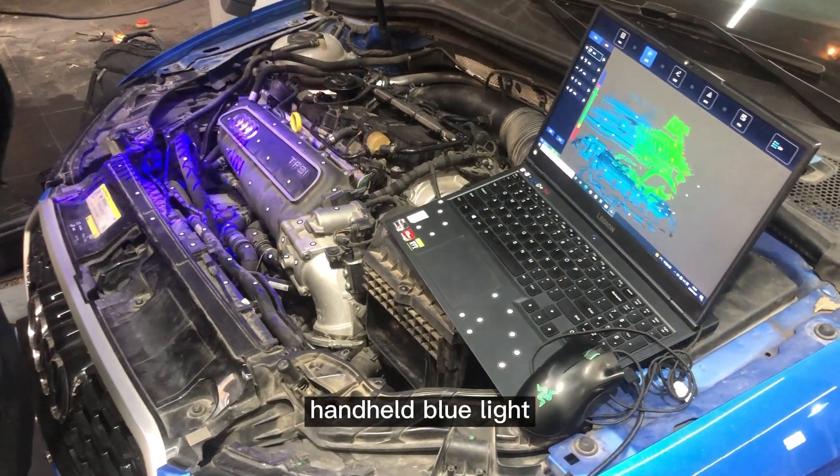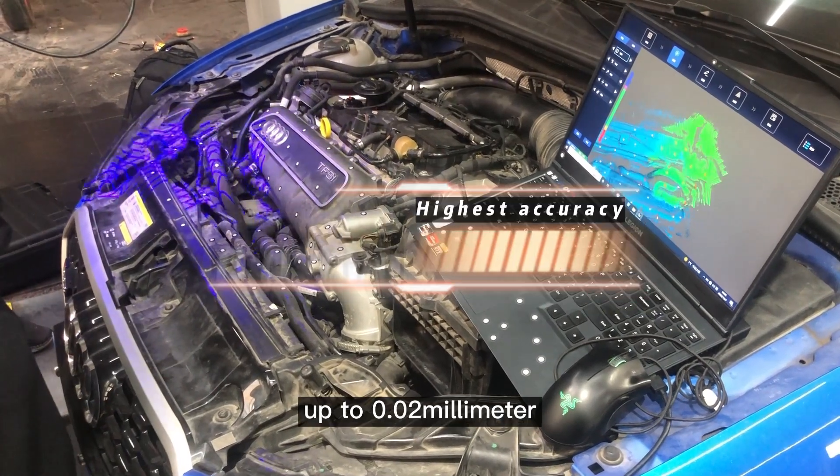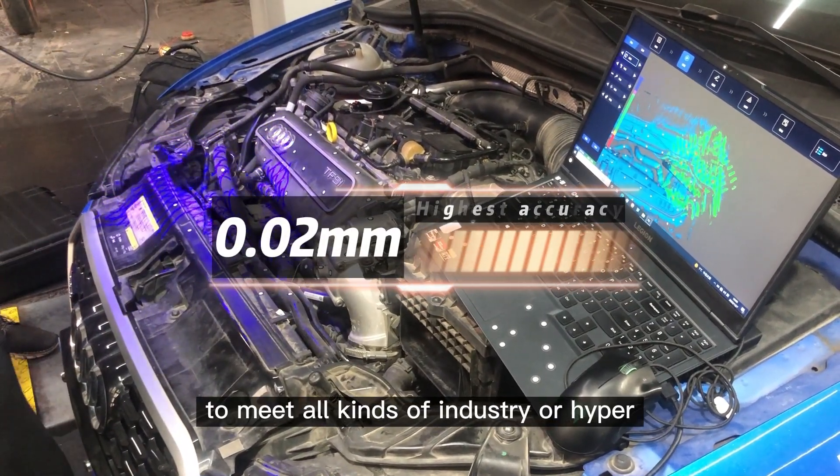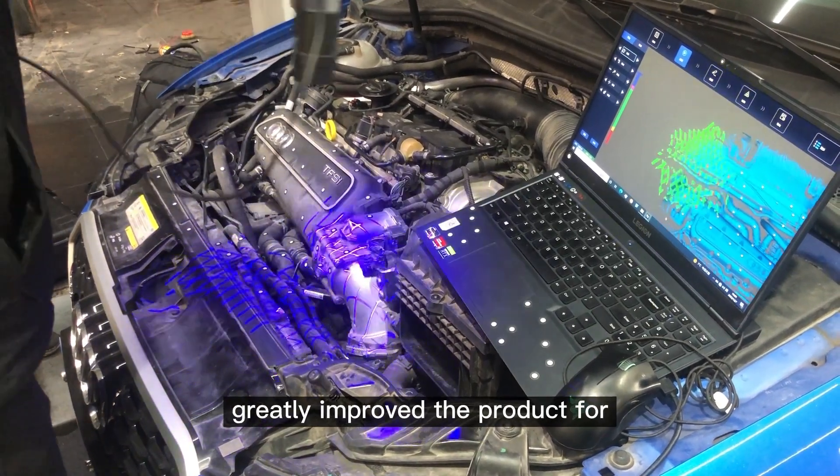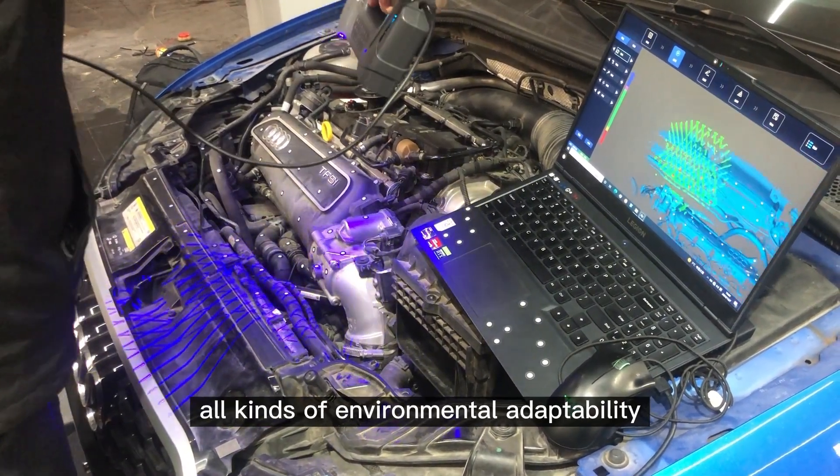The Foam Builder 3D Panhead Blue Light 3D Scanner achieves the highest accuracy of up to 0.02 mm, meeting all kinds of industrial high-precision measurement needs. Professional-grade wear resistance and polar 3D construction greatly improve the product's adaptability to all kinds of environments.